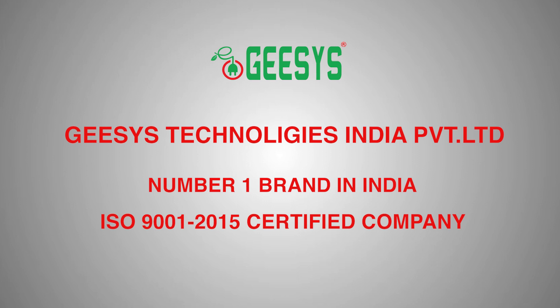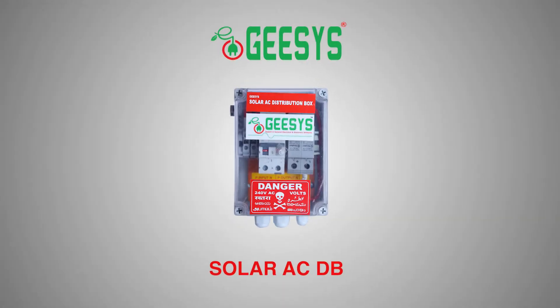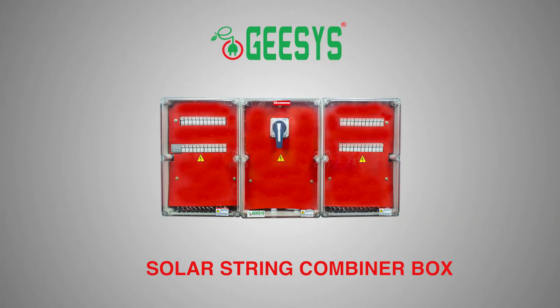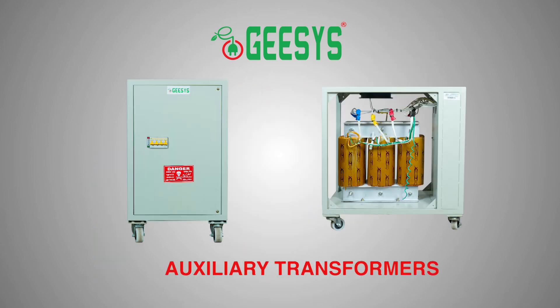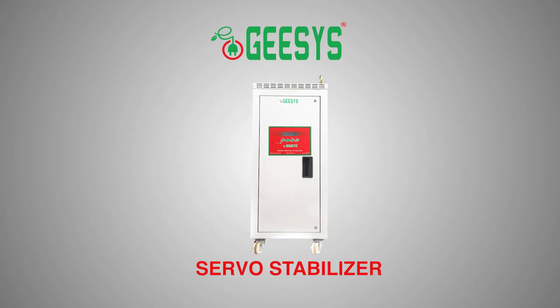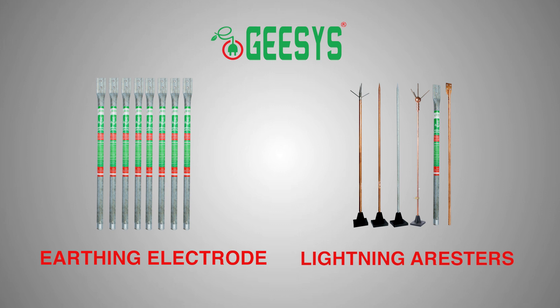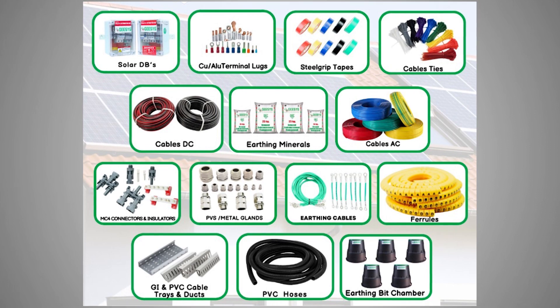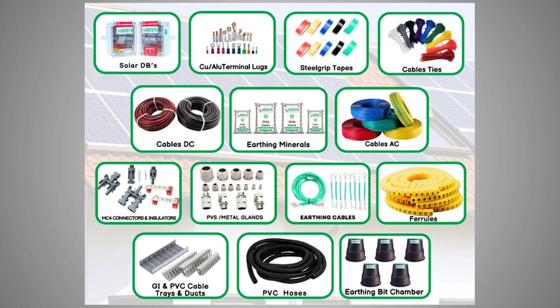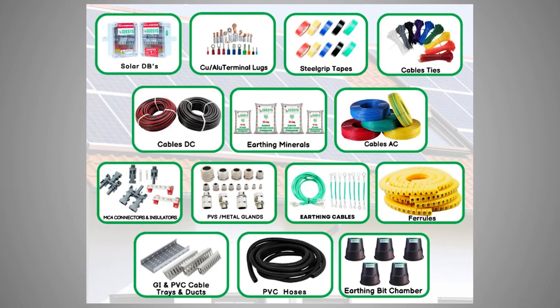G-SYS is the well-accepted number one brand in India for entire solar BOS components manufacturing and supplies. G-SYS makes solar AC DB, solar DC DB, solar string combiner boxes, solar AC combiner boxes, solar LT panels, bus ducts, accelerated transformers, servo stabilizers, earthing electrodes, lightning arresters, earthing minerals, cable trays, cable ties, MC4 connectors, DC cable, AC cable, and the entire range of solar BOS components.